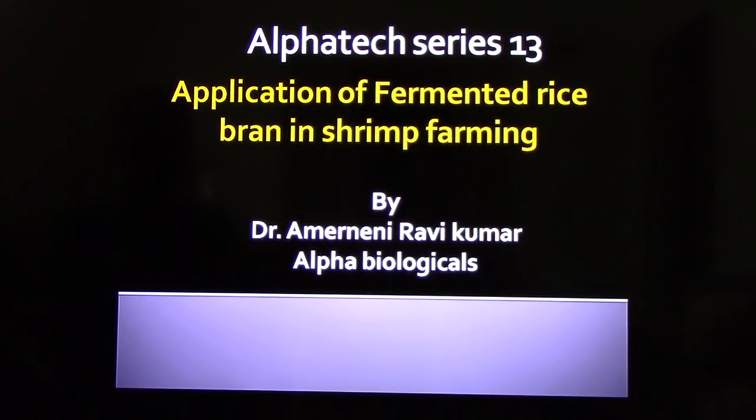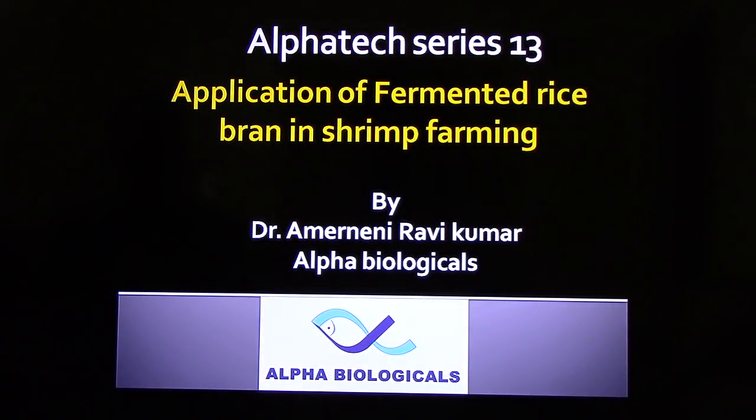Hello everyone, welcome to Alpha Tech series number 13. My name is Amaranini Ravikumar from Alpha Biologicals.